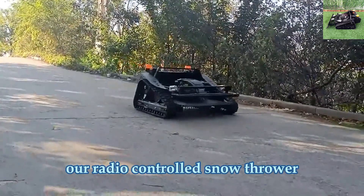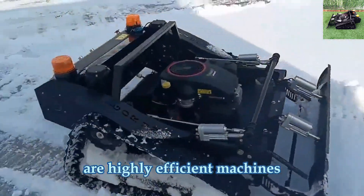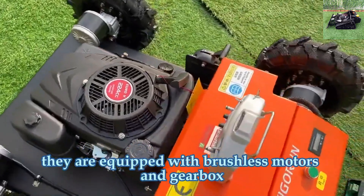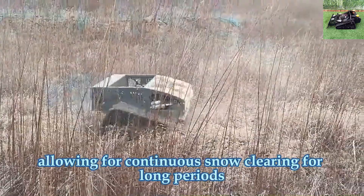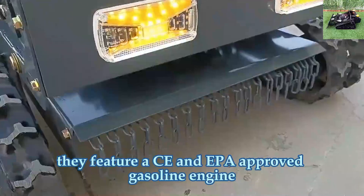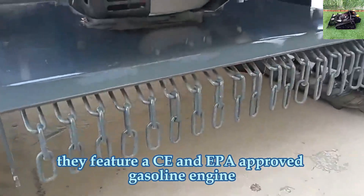Our radio-controlled snow throwers are highly efficient machines, perfect for cutting grass in the summer and snow removal in the winter. They are equipped with brushless motors and gearbox, allowing for continuous snow clearing for long periods. They feature a CE and EPA-approved gasoline engine.